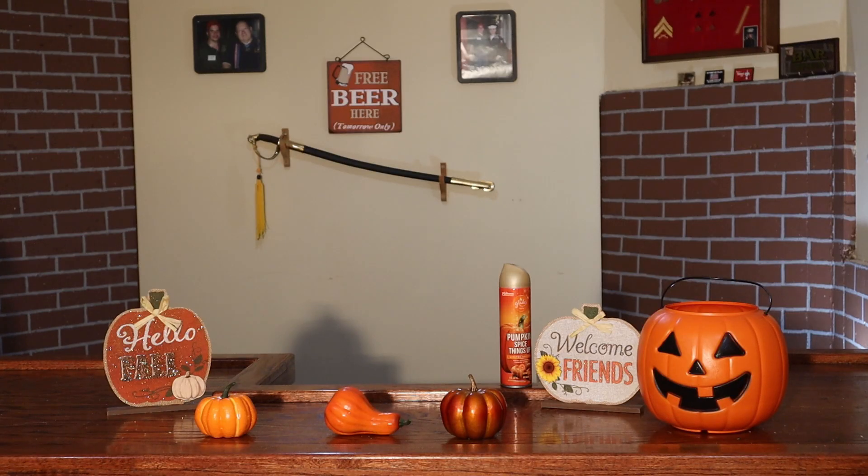Ladies and gentlemen, Brian the Beer Snob. Thank you, thanks for joining me again today. Continuing on, I'm going to be reviewing a beer from the Lexington Brewing and Distilling Company from Lexington, Kentucky — Kentucky Pumpkin Barrel Ale.